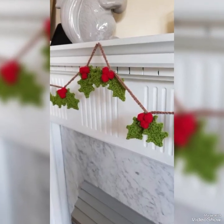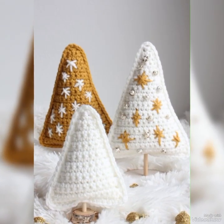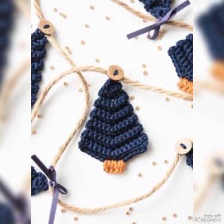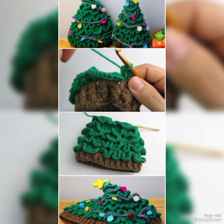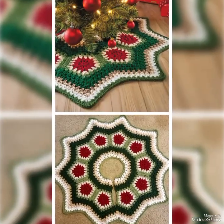We have some unique collection of crochet Christmas trees ideas. These collections are very useful and will definitely help you to improve your personality. These crocheted Christmas trees are looking stunning.